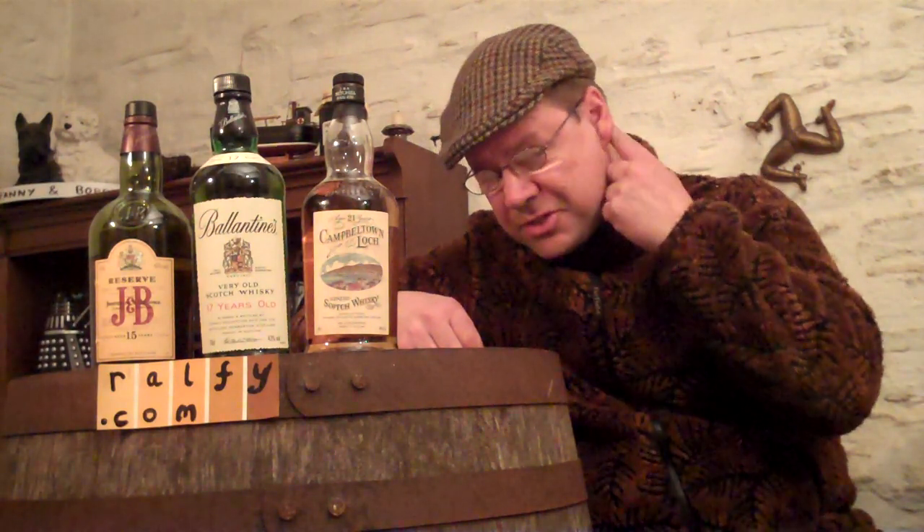Well hello there, multi mysterious malt men and women, and thank you to Charlie Double Zero for that mega multi prompt. Ralphie here, and welcome to Whiskey Review 172, which is titled 'Recommended Older Blended Whiskeys.' Here they are — I have three of them, and this should tide things quite nicely over till the new year in 2011.